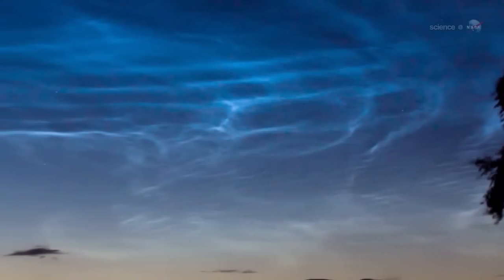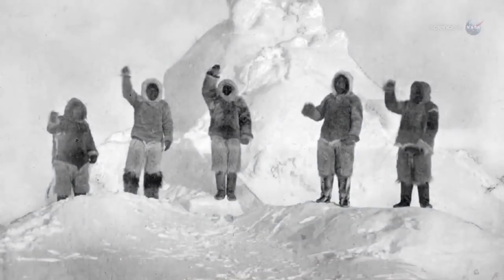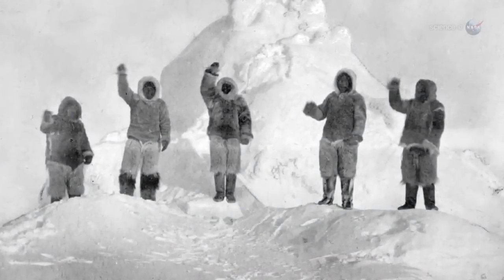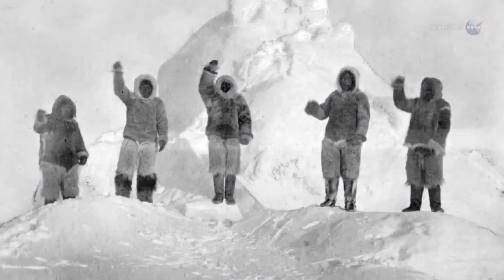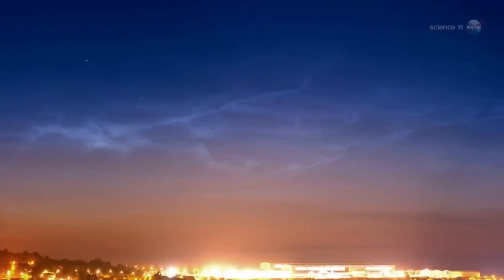In recent years, NLCs have intensified and spread. When noctilucent clouds first appeared in the 19th century, you had to travel to polar regions to see them. Since the turn of the century, however, they have been sighted as close to the equator as Colorado and Utah.